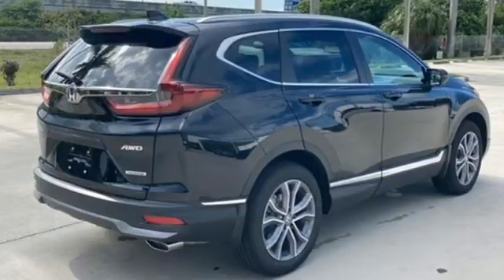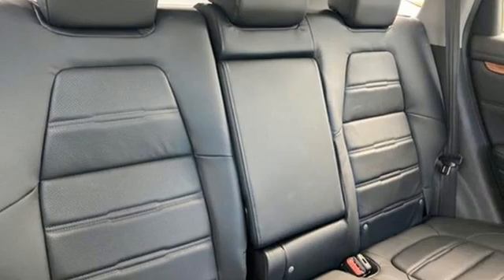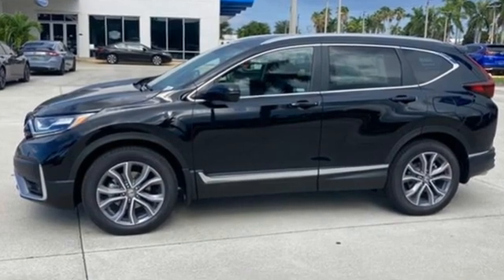Streaming audio. Hands-free liftgate. Remote engine start. And intercooled turbo inline four-cylinder engine. Honda has a world-renowned reputation for reliability. Experience it for yourself today.